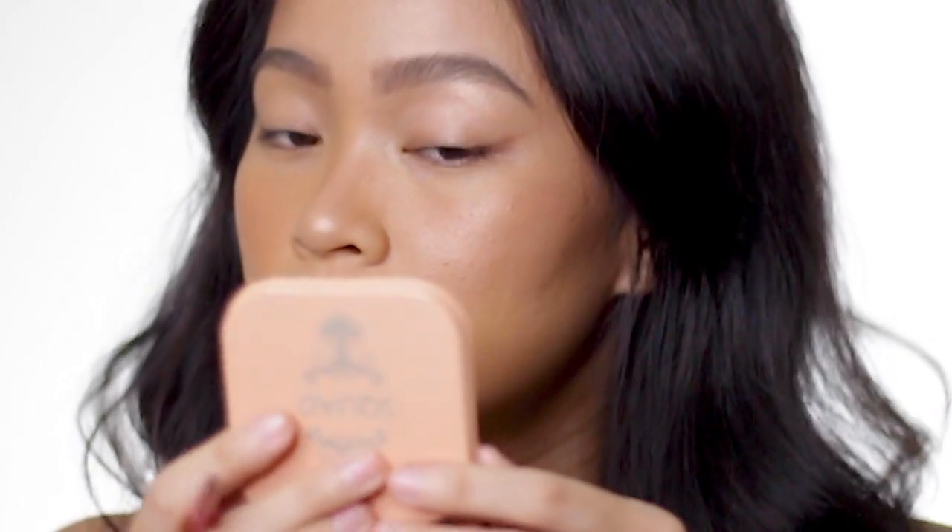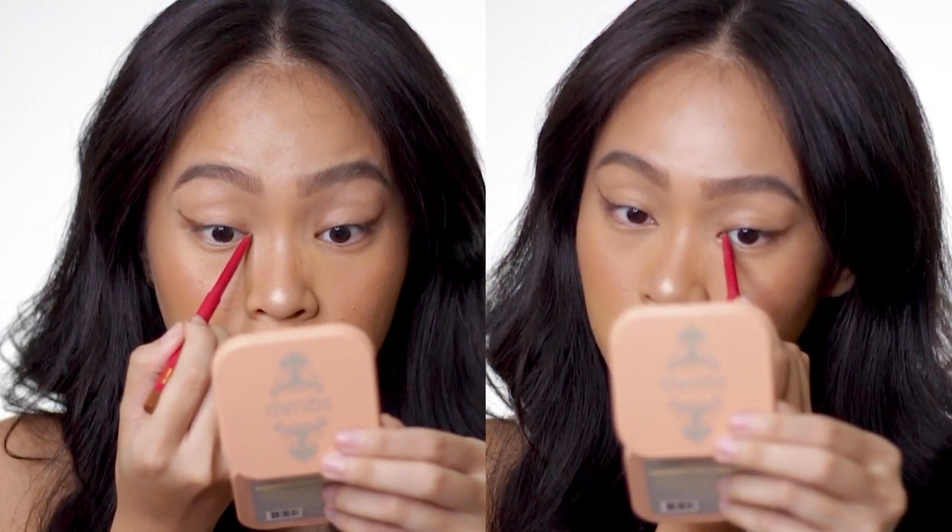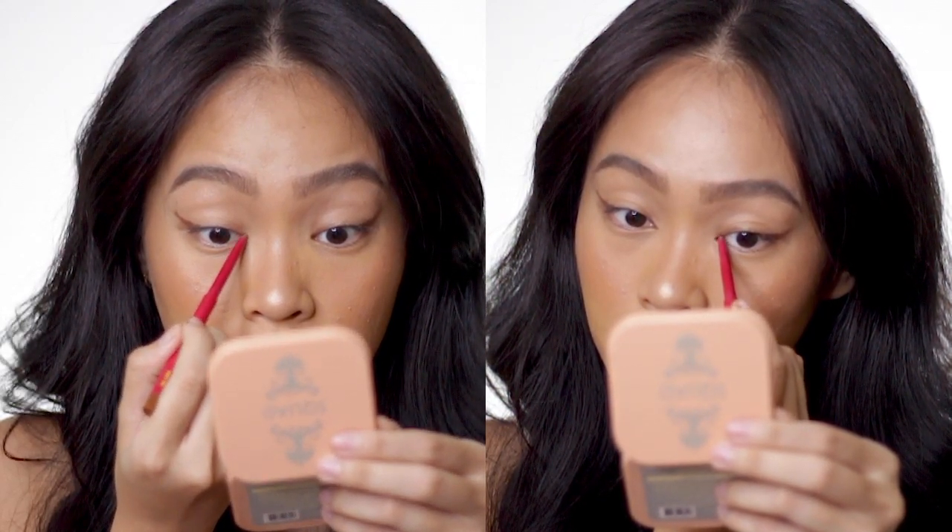Even my friend from San Pablo had a hard time looking for the Soft Lang shade. So once you see that shade available, I suggest you get it ASAP.